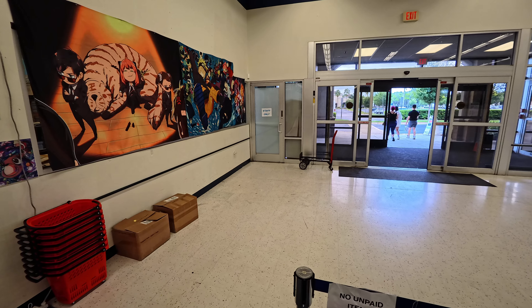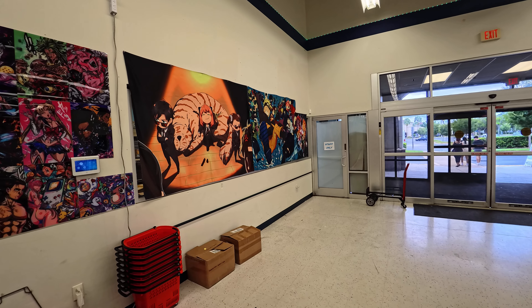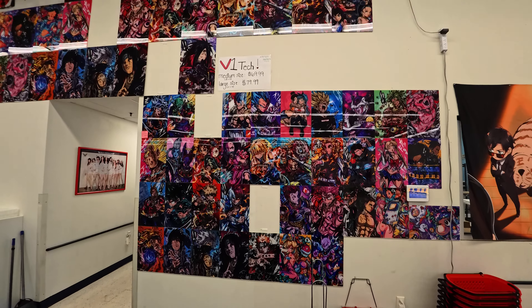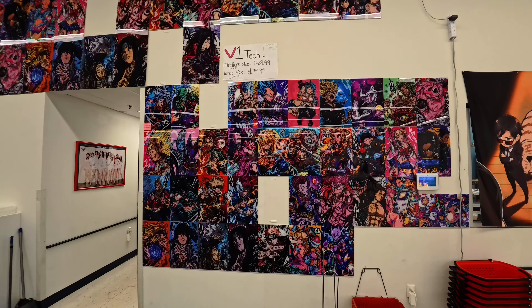As soon as you walk in the door, they've got these extra-large anime tapestries for $40, and then they've got these medium-sized and large-sized acrylic posters.